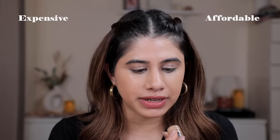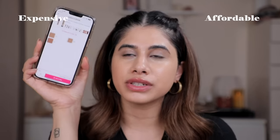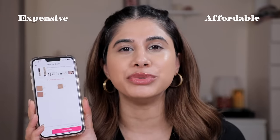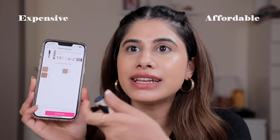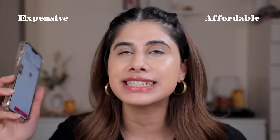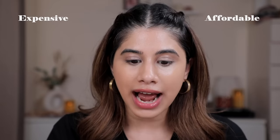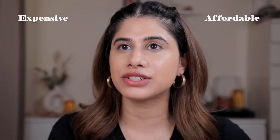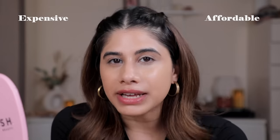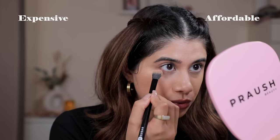I'm so frustrated with the shade ranges of all brands available in India. It is offensive that brands come out with only three shades of concealer in a country filled with beautiful undertones and so many skin tones. There has to be at least 15 to 20 concealer shades available. L'Oreal, I love your product, but you've got to give better shades — because there's no point if I love something and someone can't buy it simply because it's not available in their skin tone.